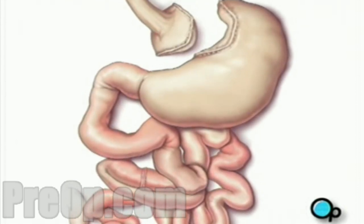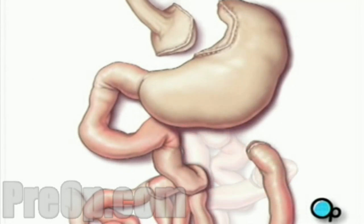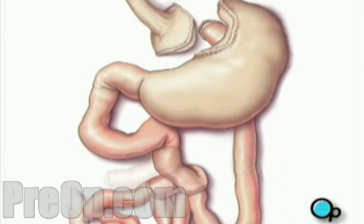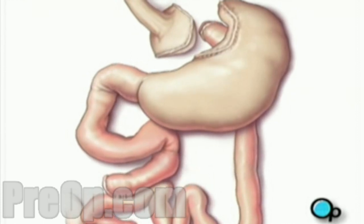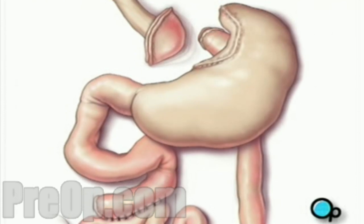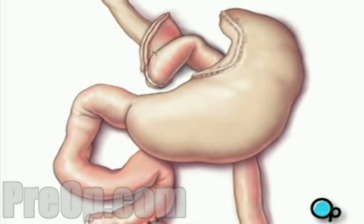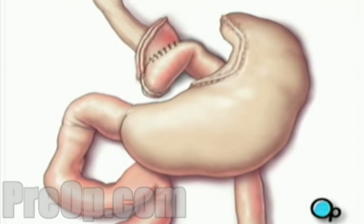The next step is to divide the small intestine. The main part of the intestine is pulled upward, behind the colon, and positioned near the small upper stomach pouch. The other free end of the intestine is surgically stitched to the side of an intestinal loop. The other end is now attached to the small stomach pouch. A new route for food passing from the esophagus into the intestines has now been created.